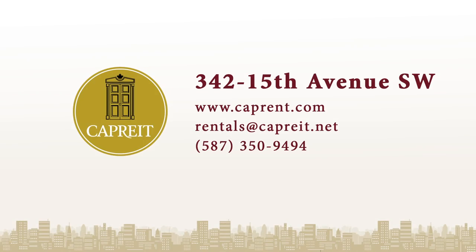For more information on this and other CapRent properties, please visit CapRent.com or call 587-350-9494.